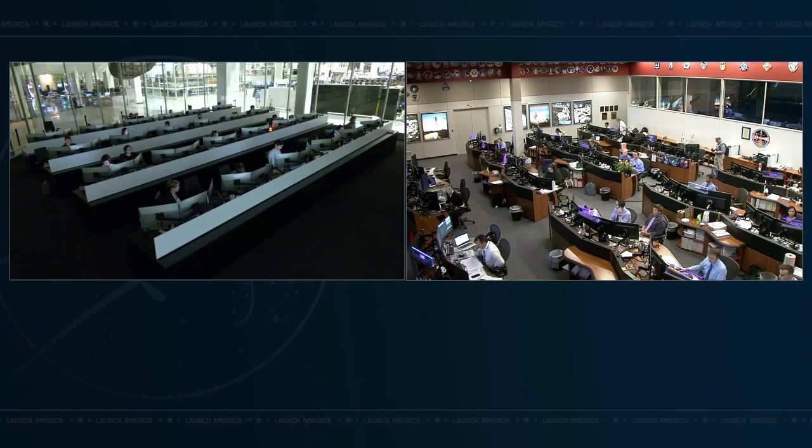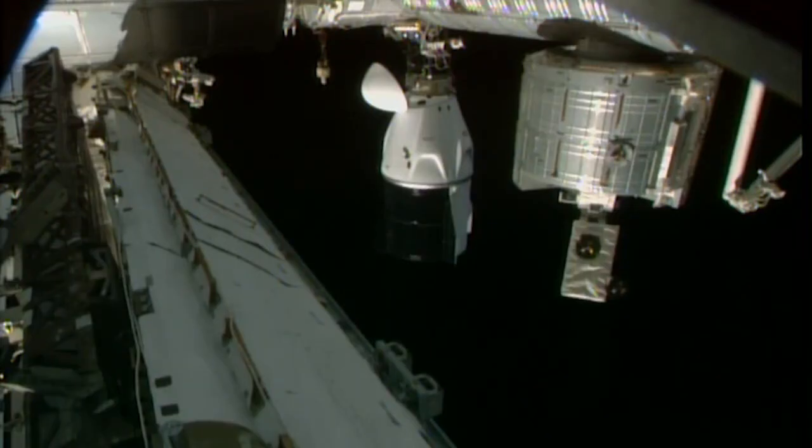Contact confirmed at 6:16 AM Pacific. This is a view from outside the International Space Station of Crew Dragon Endurance docked to the orbital outpost.